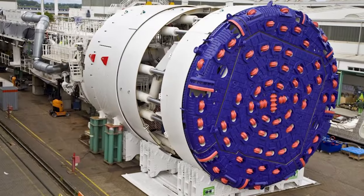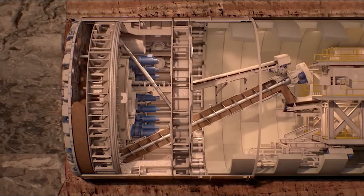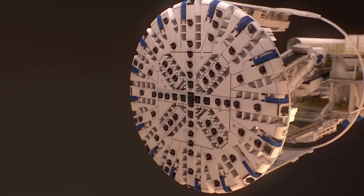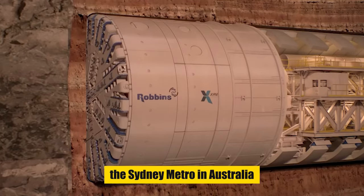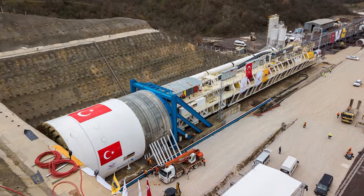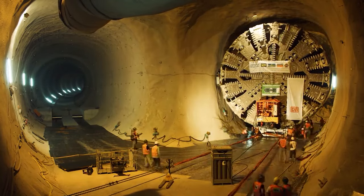The magic of the XRE lies in its ability to adjust on the fly. As it encounters varying ground conditions, it can change its excavation method without significant downtime — a feature that's crucial in urban environments with complex underground landscapes. In projects like the Esme-Salili Railway Tunnel in Turkey and the Sydney Metro in Australia, the XRE showcased its prowess, whether cutting through hard basalts or maneuvering around urban infrastructure.